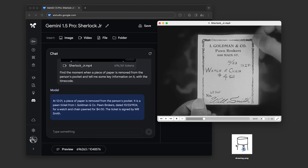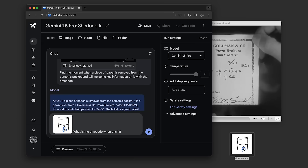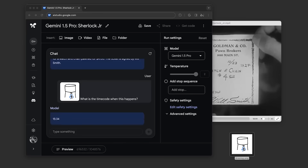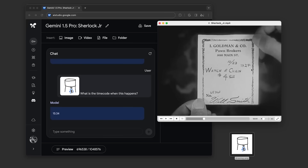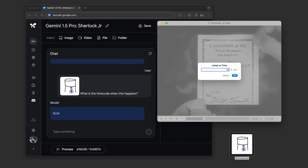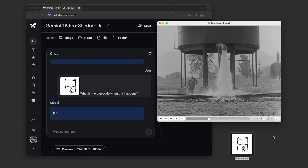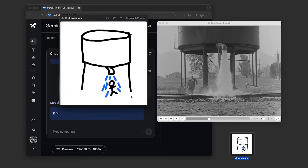Next, they gave it a drawing of a scene and asked for the timecode when that happens — an example of a multimodal prompt combining text and image. The model returned timecode 15:34, and when they pulled that up, it was the correct scene. Like all generative models, responses won't always be perfect, but the model found the right scene based on just a few abstract details in the drawing without any explanation.